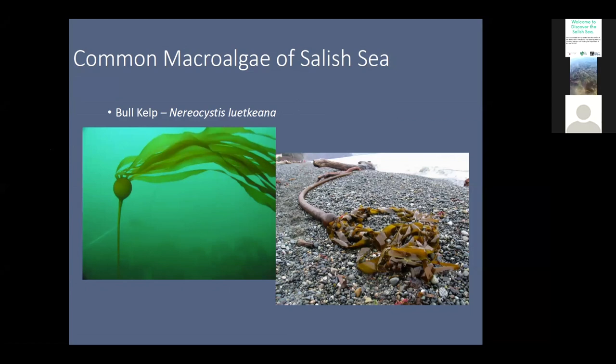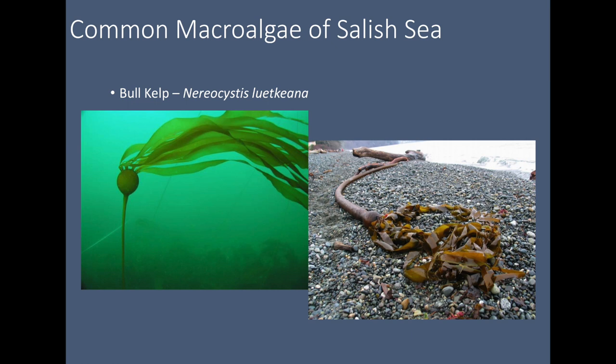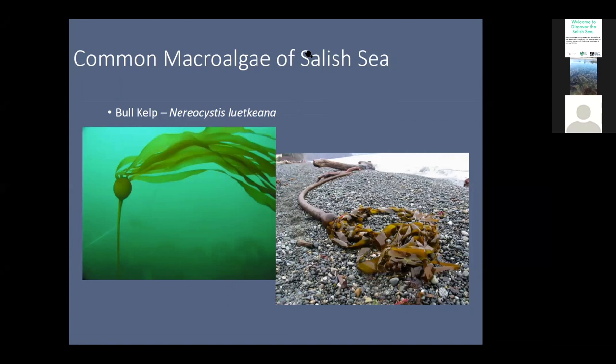Ecologically, bull kelp starts growing in deeper areas, but over time it gets up above all the other algae around it because of that pneumatocyst. Because of the canopy-forming nature of bull kelp, it's a very important species in terms of habitat. Anybody who is an experienced fisherman in the Salish Sea knows there are always fish around bull kelp beds, because of that three-dimensional nature caused by their canopy-forming morphology — they create so much complexity in terms of nooks and crannies for organisms to live in.